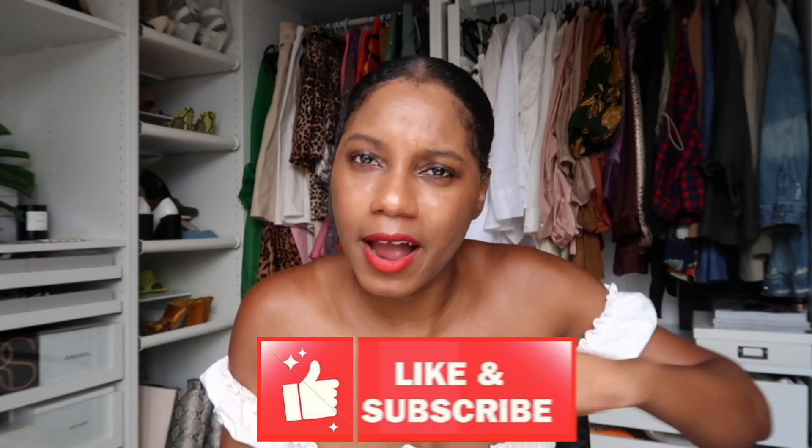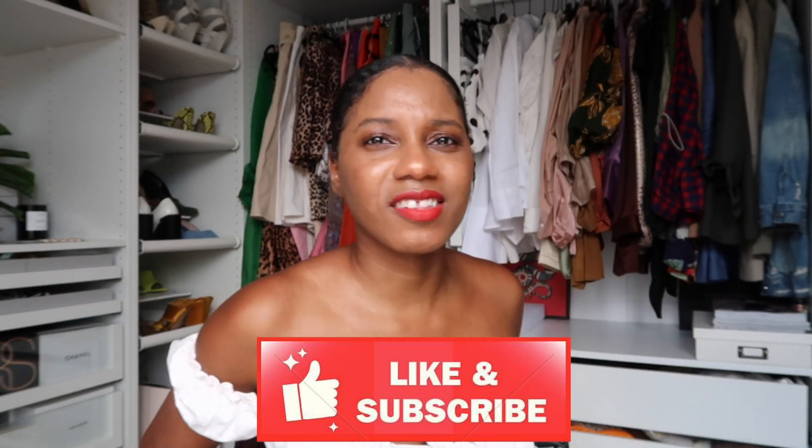Thank you so much for watching — I appreciate you. Don't forget to like if you learned something and subscribe so you never miss a video. We'll get back to the fashion content, don't worry. It's the things you do for free that make you the money — don't forget.